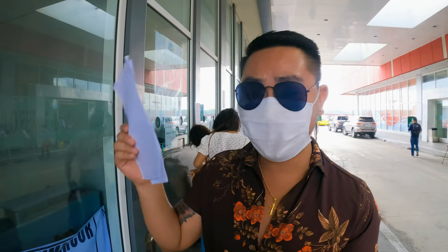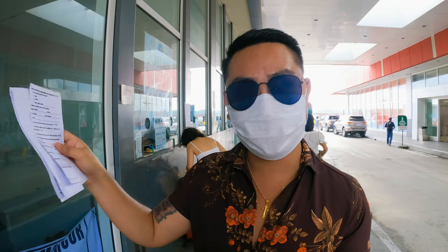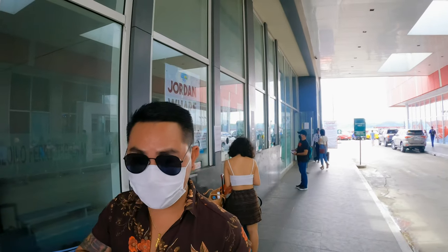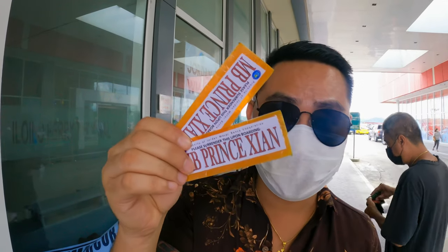So we have already secured all the papers for leisure verification. Once you're all set you'll proceed to the counter to buy your ticket going to Jordan Wharf, and they'll give you this. It will cost you 40 pesos per passenger, and the trip schedule is from 5:30 a.m. until 7 p.m.